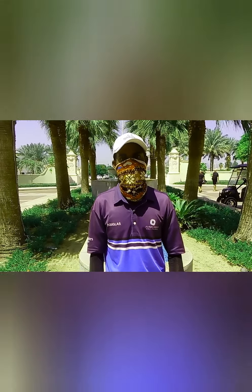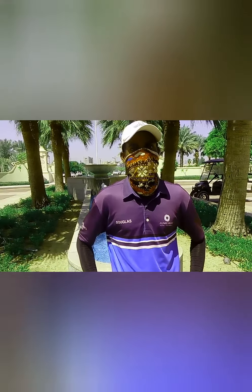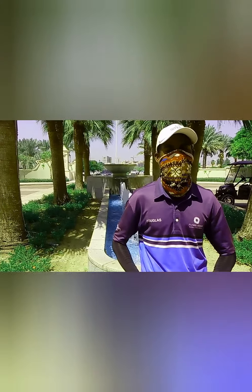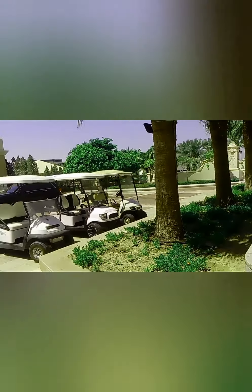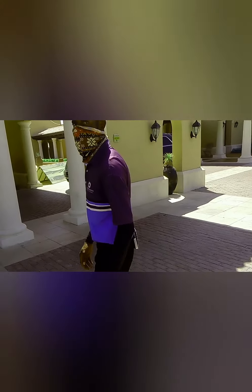Thank you so much, Douglas. So that is Douglas. His major role, as he has said, is to welcome all the guests and members. As you can see behind him, there is a car approaching. So Douglas will walk over and welcome this guest who is coming in and take all the details. We'll get back to you shortly.